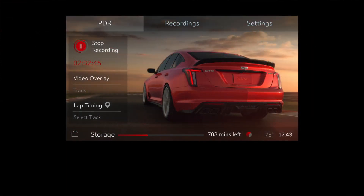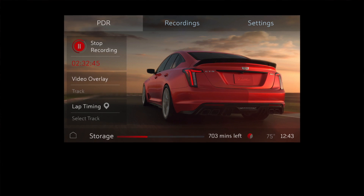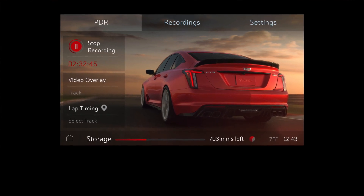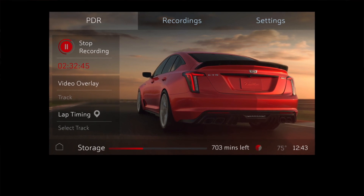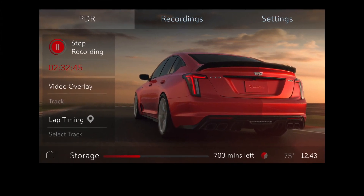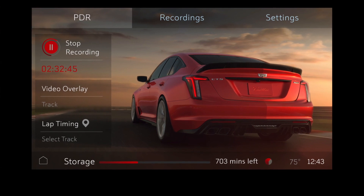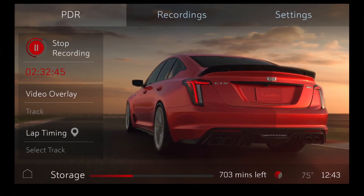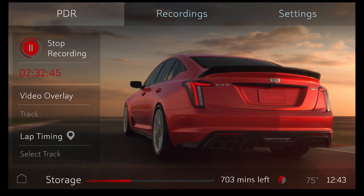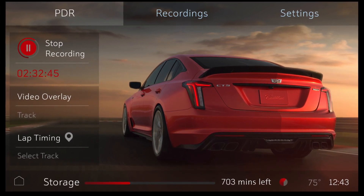The available integrated performance data recorder allows you to capture every aspect of your driving, including real-time video, in-cabin audio, and performance data. Track your engine speed, braking force, and steering wheel angle, then play back your ride on the 10-inch diagonal HD infotainment screen.